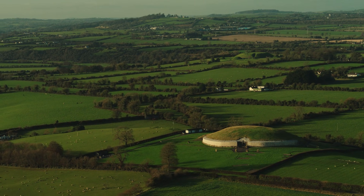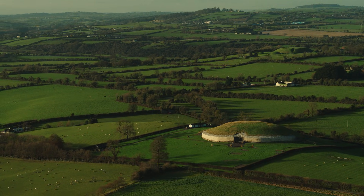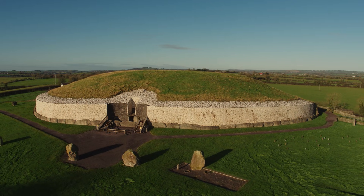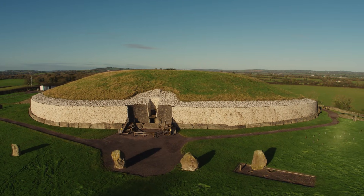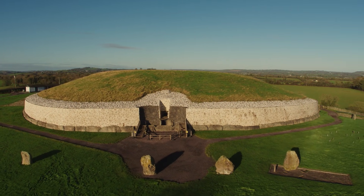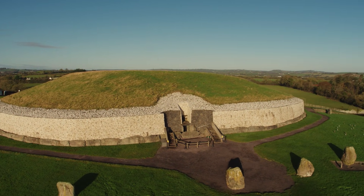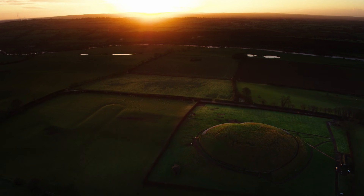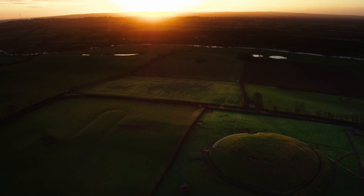A massive burial mound built over 5,000 years ago, Newgrange is Ireland's most striking prehistoric site. The flat-topped cairn is some 80 metres across and contains 200,000 tonnes of construction material — an extraordinary building challenge in Stone Age times. The cairn was built with stone carried up from the River Boyne just below.